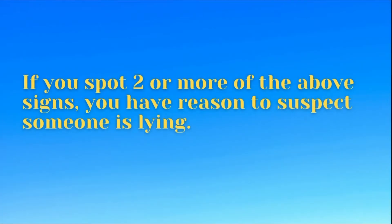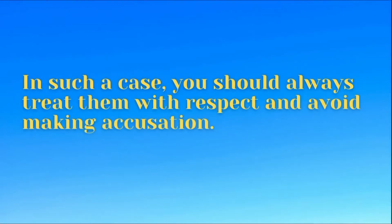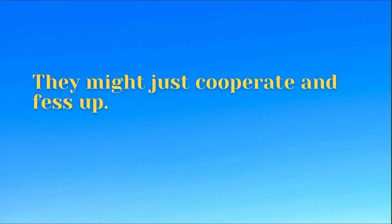If you spot two or more of the above signs, you have reason to suspect someone is lying. In such a case, you should always treat them with respect and avoid making accusations. They might just cooperate and fess up.